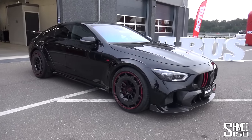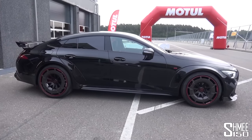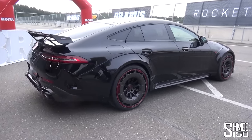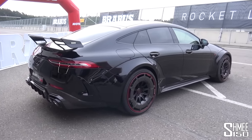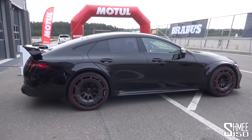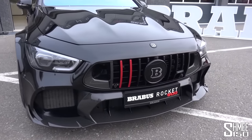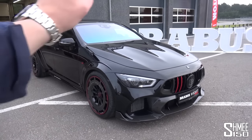Before heading out to drive this beast, let me show you around and talk about the modifications that Brabus have made to the Rocket — one of ten they are going to be making in total. This thing means business. It is already a pretty sporty car to begin with, the AMG GT four-door in the 63S flagship variant, but now with a larger spoiler at the back, a new exhaust system, the Brabus Monoblock Z wheels, wider arches made from replacement carbon fibre parts, and a significantly more mean appearance around the front.